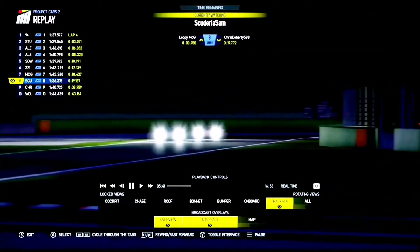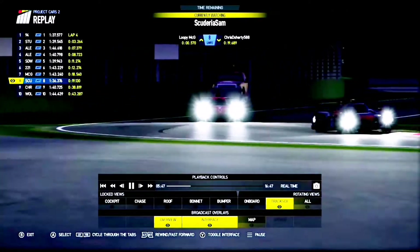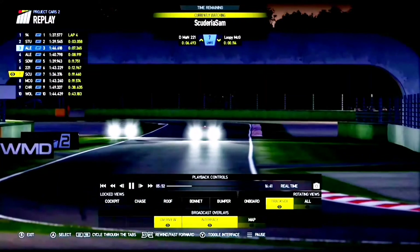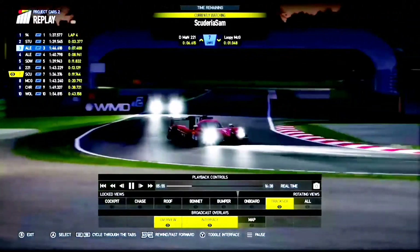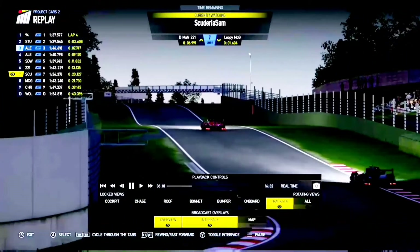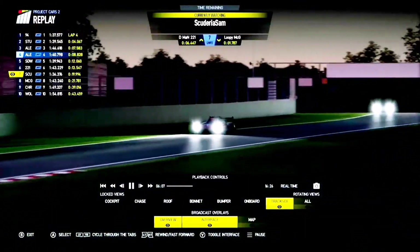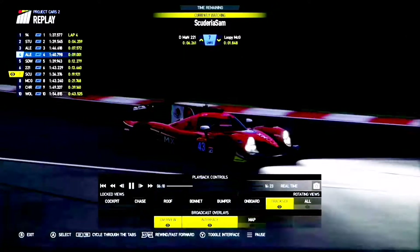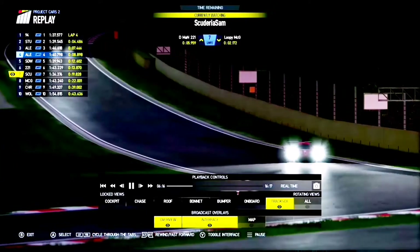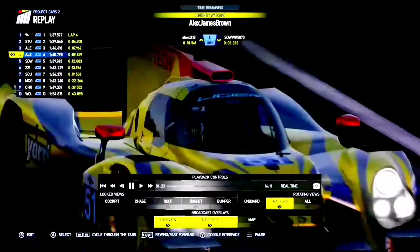Scudry Sam's closing quickly now on Lupi Muggi as they head through the Variante Villeneuve chicane into Tosa. Scudry Sam's got the inside line and he takes that position as Lupi Muggi runs a little bit wide. Lupi Muggi is going to be trying to hold back Chris and Big Bad Wolf when they come through, and maybe he'll have a chance later in the race. Alex Brown there in fourth. It's always good when some of the newer drivers get in the mix with some of the other regulars.